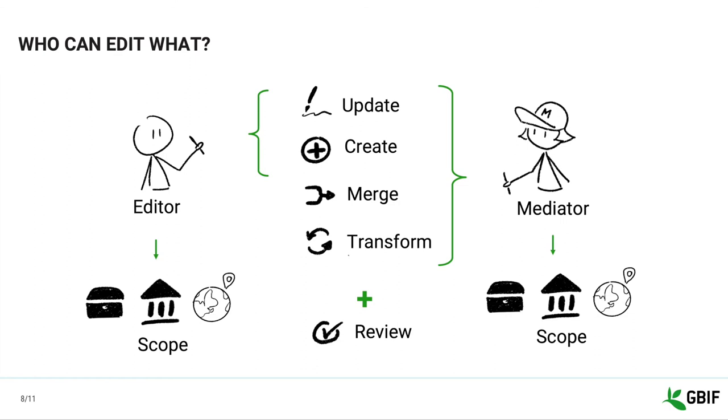In practice, institutions ask to become editors to maintain their institution and collection entries, while some GBF node managers became mediators to maintain, review, and apply the suggestions for the institutions and collections in their countries.